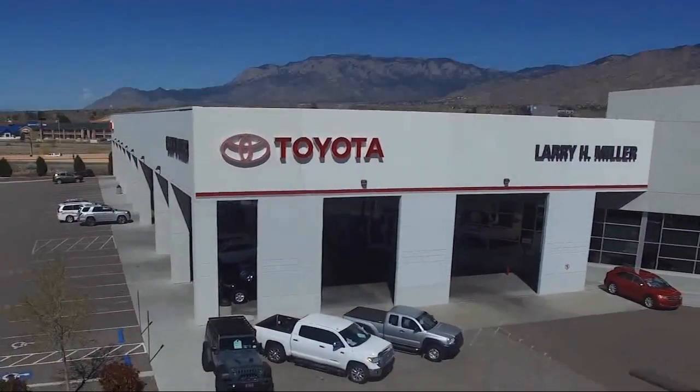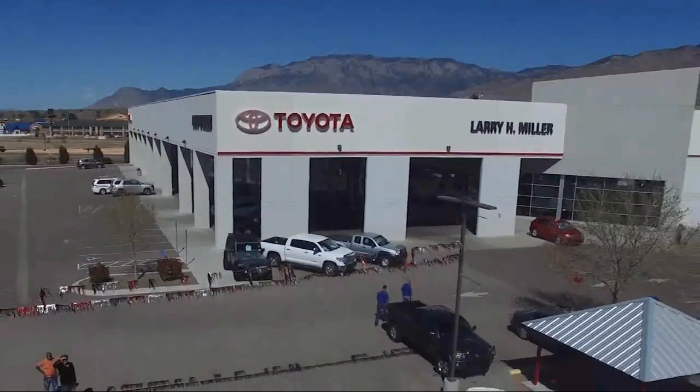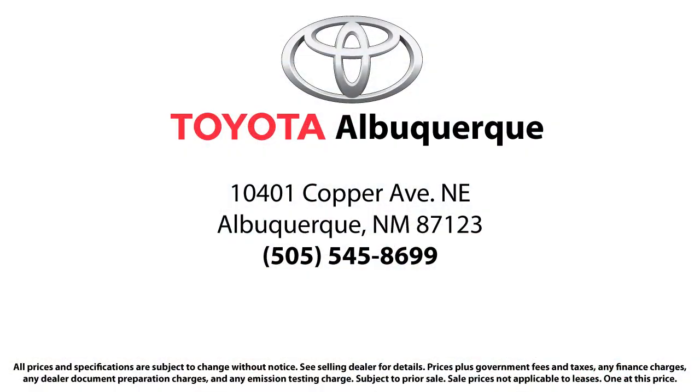For years, Toyota of Albuquerque has been the smart choice dealer for selection, savings, and customer satisfaction. So come visit us today. We're located at 10401 Copper Avenue Northeast in Albuquerque.